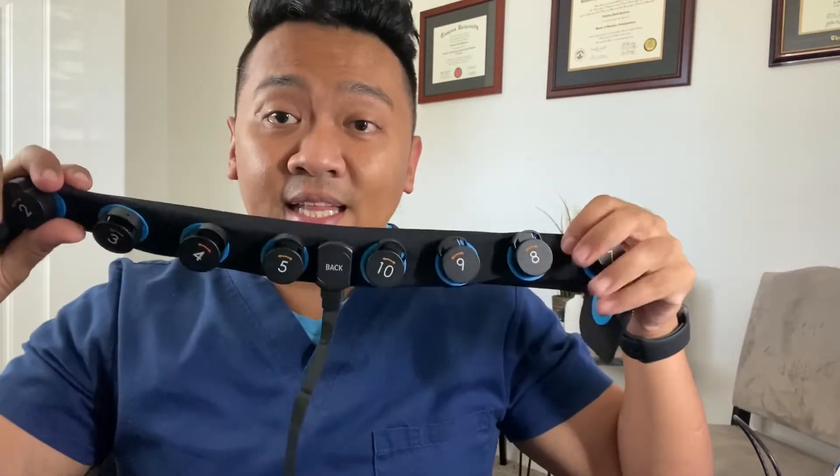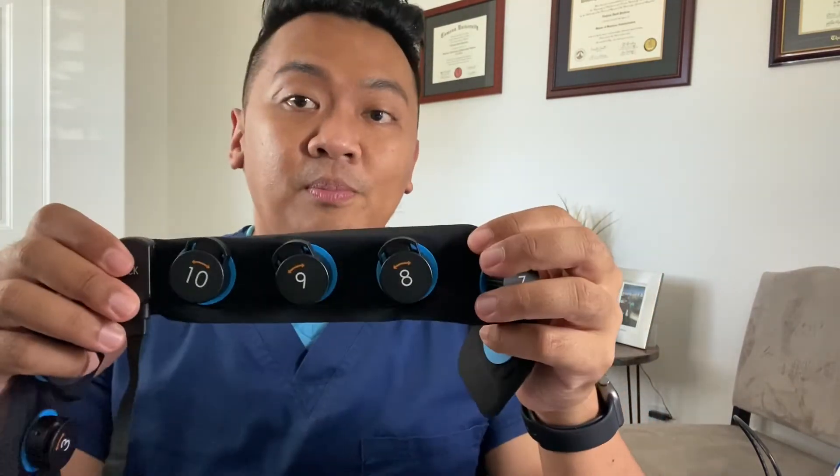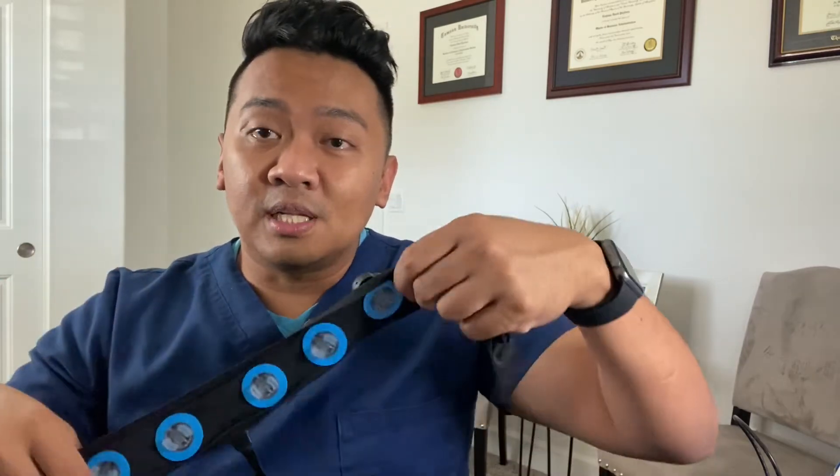The Cerebell headband has 10 electrodes, labeled by number. Pay attention to the label that says 'back.' Place the headband around the patient's head and clip it using the clasp. Make sure the clasp is in the middle of the patient's face. The cord stays at the side and connects to your Cerebell monitor.